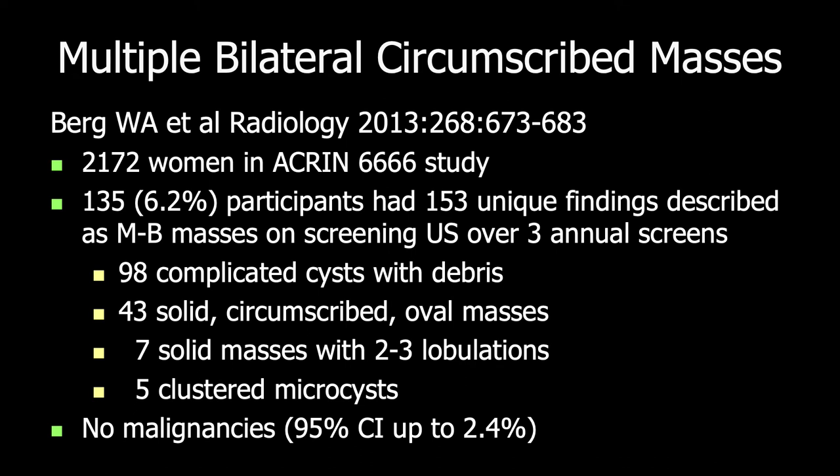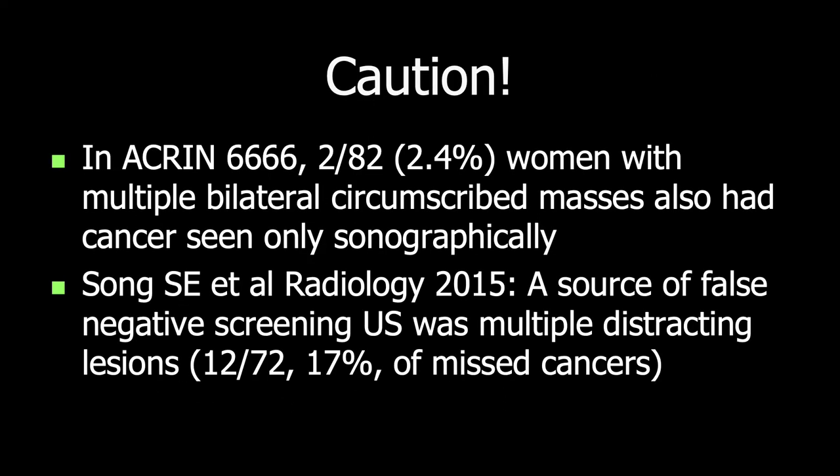As on mammography, multiple bilateral circumscribed masses on screening ultrasound can be considered BI-RADS-2 findings. We had no malignancies in the Akron 6666 study, though the confidence interval was up to 2.4%. It is important, however, to scrutinize each mass carefully — we did have two concurrent malignancies in women who had multiple bilateral circumscribed masses, and this has been identified as a source of false negative screening ultrasound interpretations due to multiple distracting lesions.